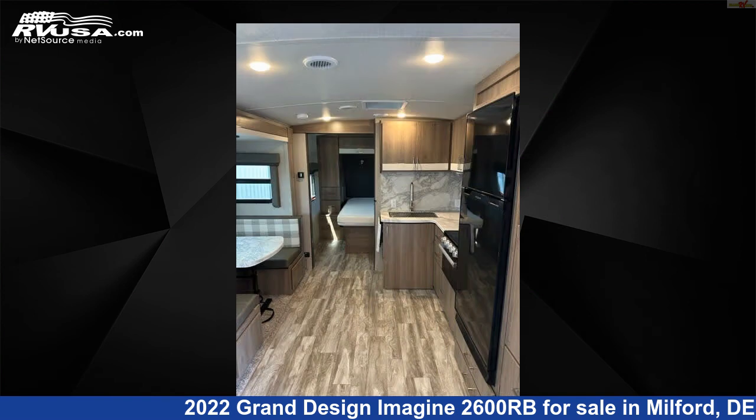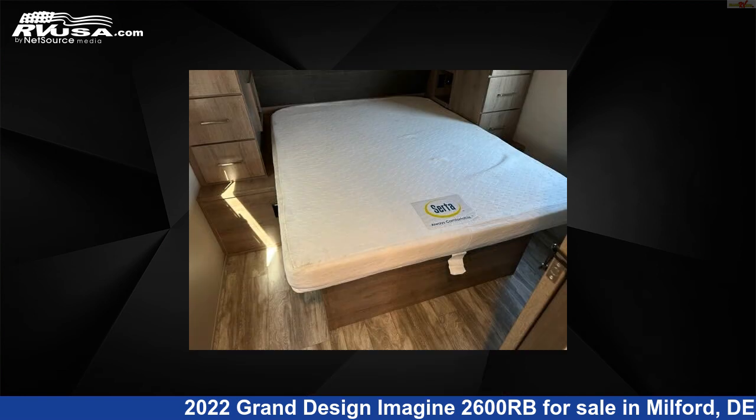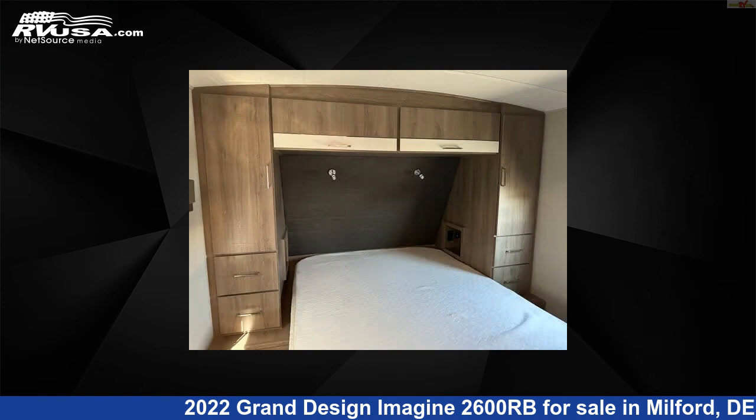The unloaded weight of this 2022 Grand Design Imagine 2600RB is 5,795 pounds. For more information and pricing on this unit, and to see all units available for sale by Delmarva RV Center, visit rvusa.com.